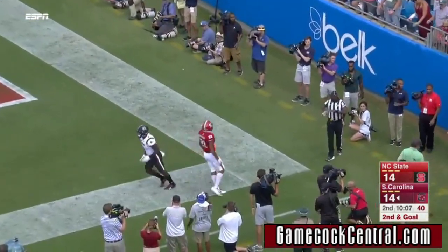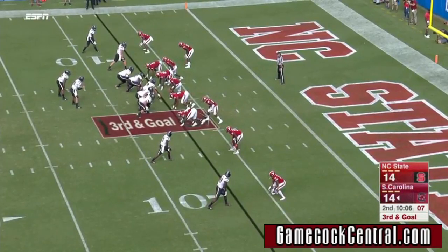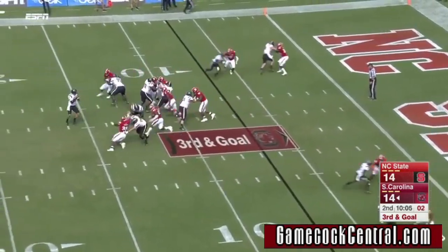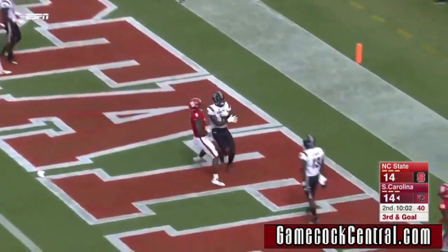Bentley to the end zone, maybe just threw that away — it appeared that he did. Nobody in the middle of the field for NC State. Bentley throws it in the middle of the field, and it's a touchdown. Deebo Samuel.